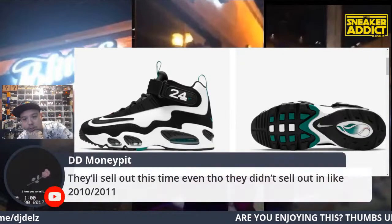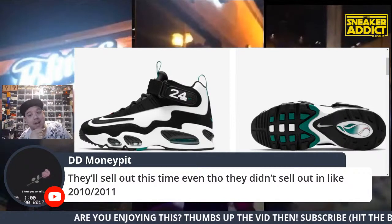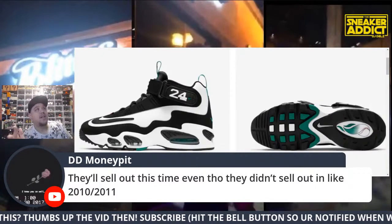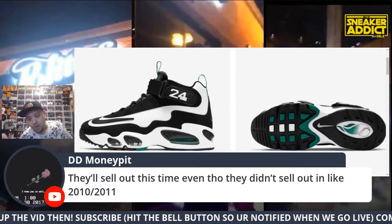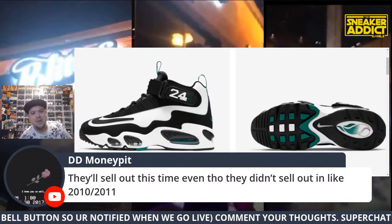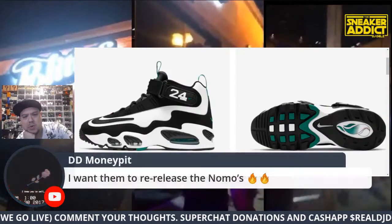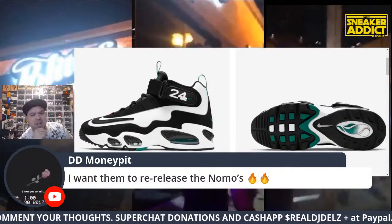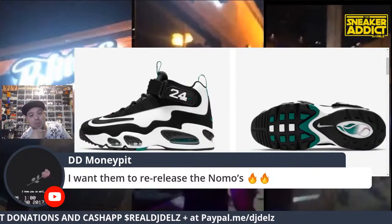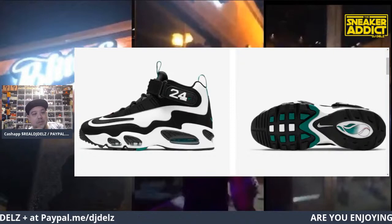Some say they'll sell out this time, though they didn't last time. But a lot has changed. The Penny Threes, even the Air Raids sat like crazy and they sold really well. All these old-school shoes and up-temples are selling like crazy. I bet the Momos will be coming in the future — I can really see that.